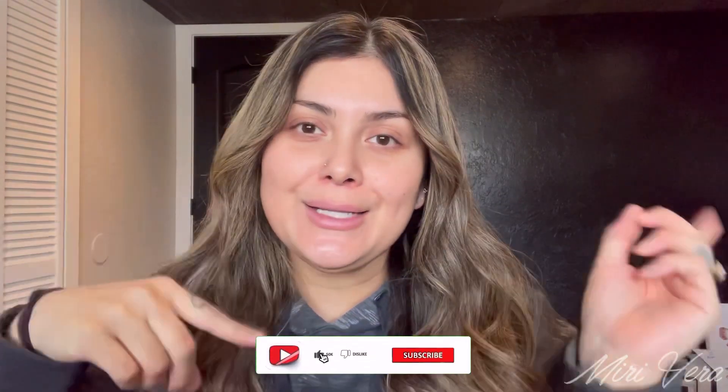Hello my lovelies, welcome back to my channel. If you are new here, hi my name is Samaria and I'm giving you an extra warm welcome. I would love it if you grabbed a snack, stay for a while and click the subscribe button. And if you're a returning viewer, thank you so much for coming back. I appreciate you more than you know.